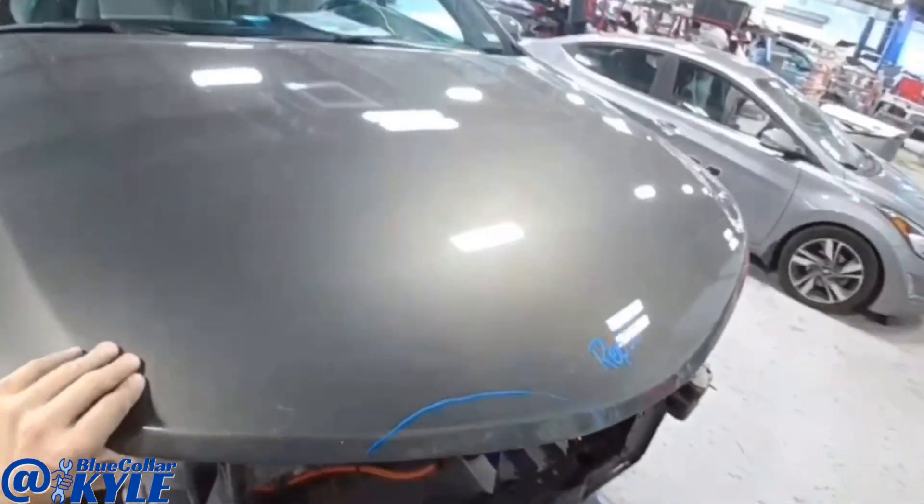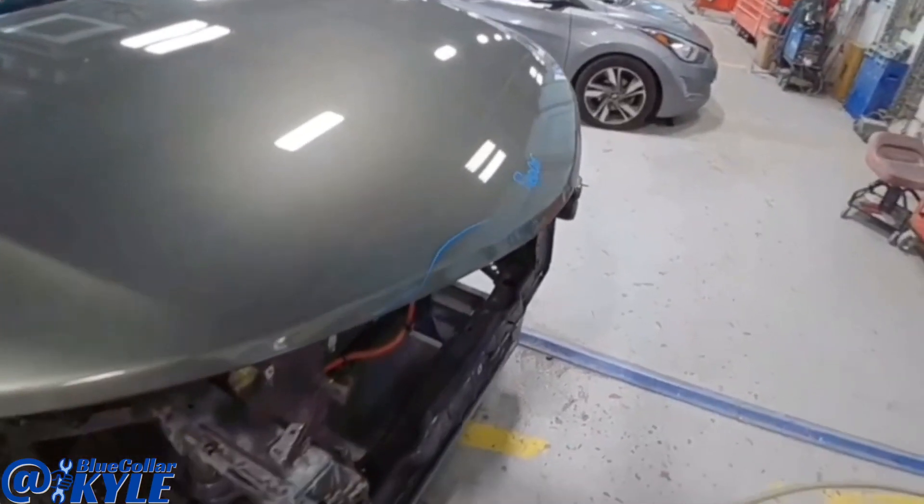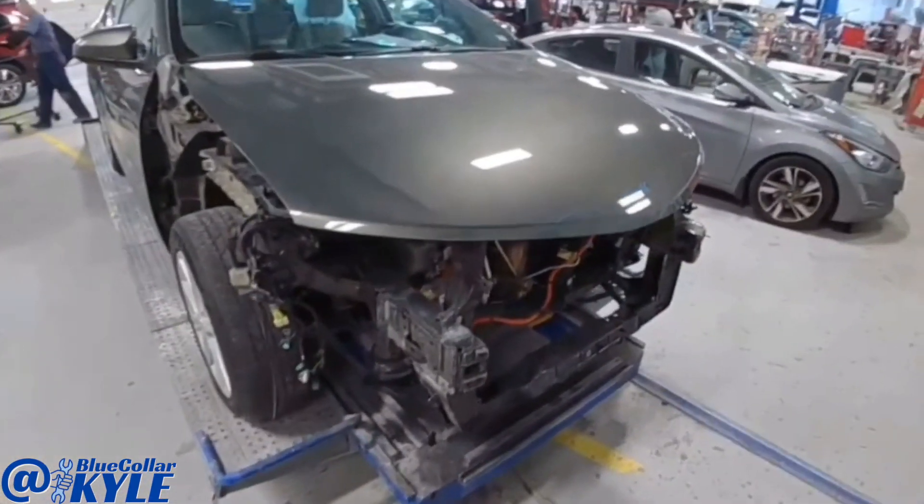This one is just about finished up. The last thing is I have a small little spot on this hood I have to repair and get that primed up. Then I will send this one on over to our paint department.